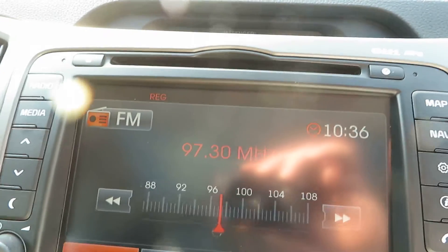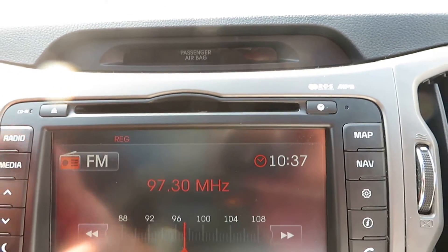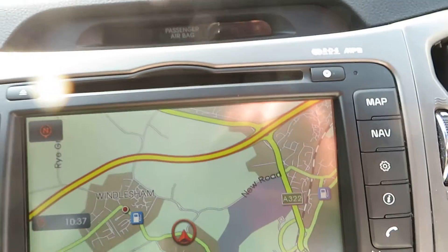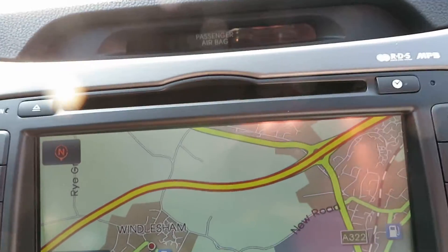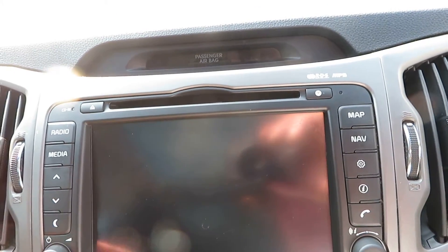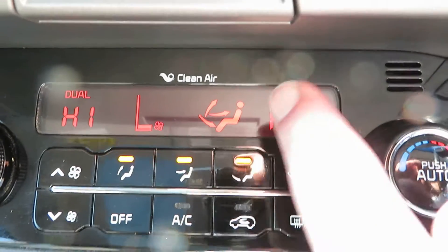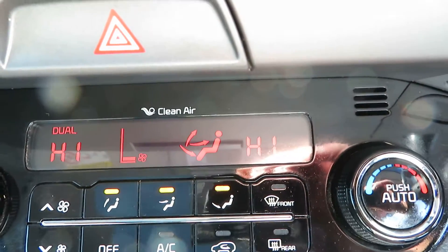In the centre we've got radio, media, and navigation, plus your telephone — though no phone is connected at the moment. Coming down from there, we have the heater which is dual zone — independent either side of the car. You've got front and rear heated screens, and then your air conditioning below that.